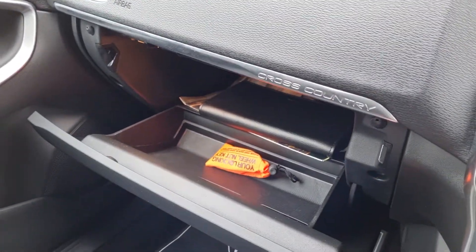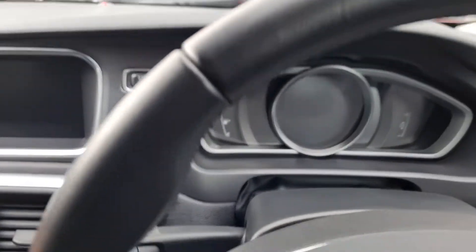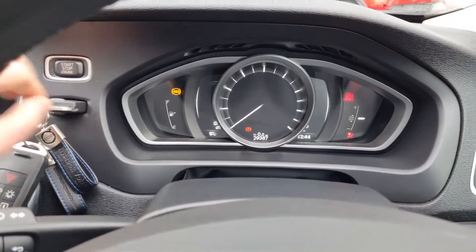You've got your locking wheel nut key, handbooks, and two remote keys come with the car. So we'll start the car up — foot on the clutch and the brake, away you go.